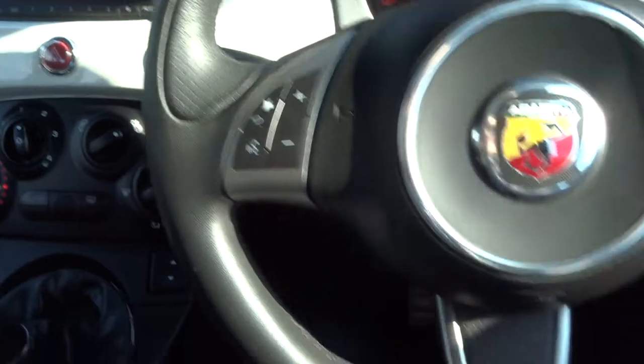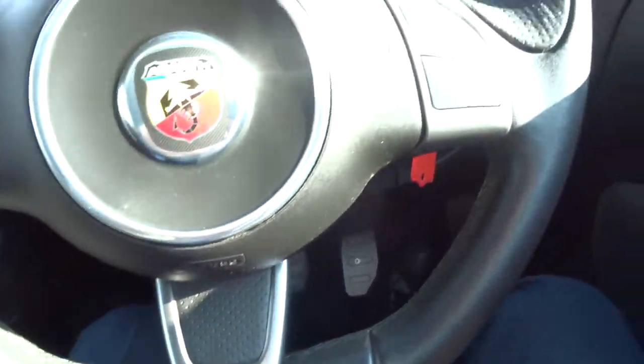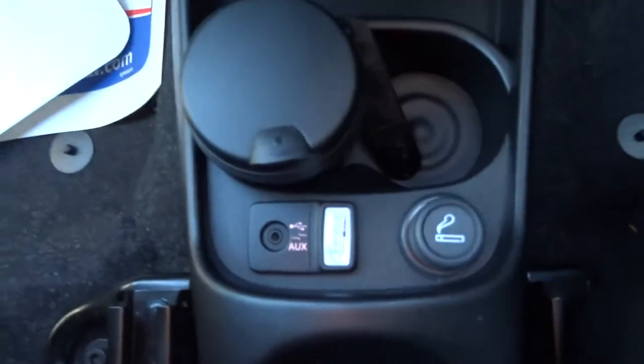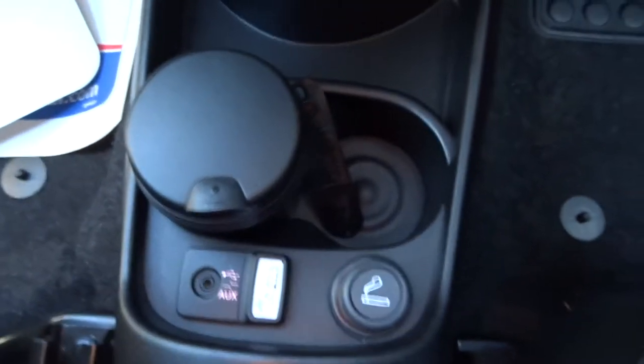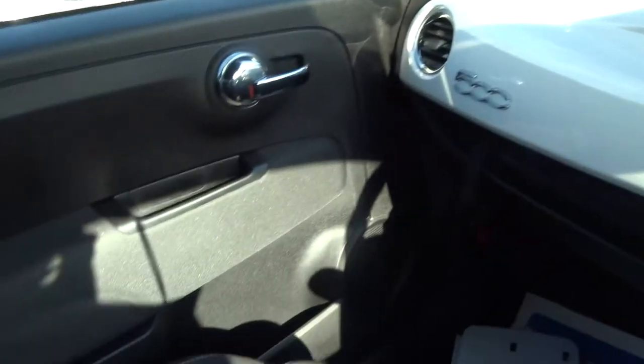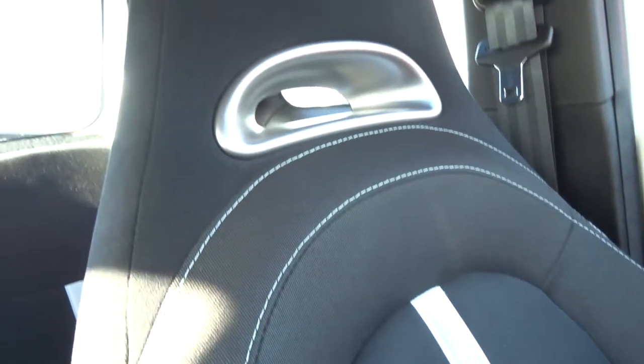Multifunctional steering wheel, flat-bottom steering wheel. Automatic dimming rear-view mirror. USB and auxiliary port, cup holders, and then a little storage for coins. Then you've got your owner's manual pack. I'll try and show you the quality of the interior — it's just stunning, the car is just stunning.